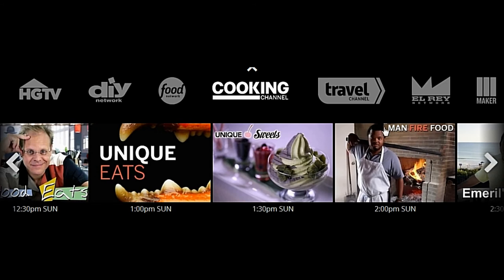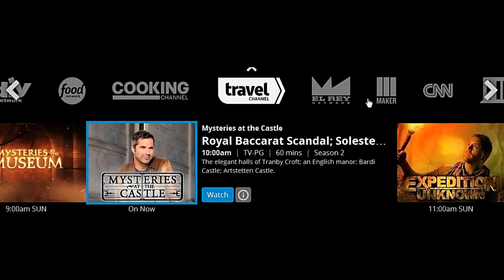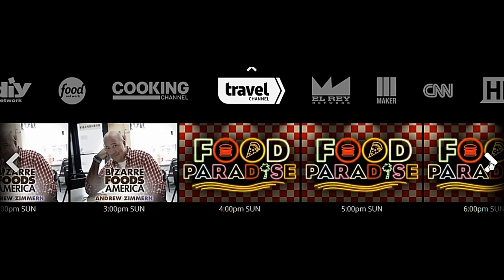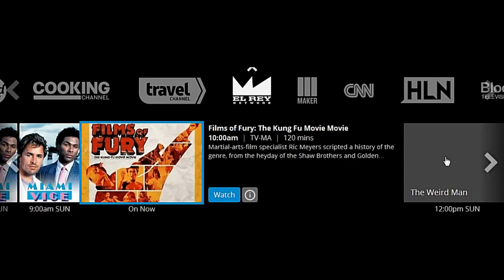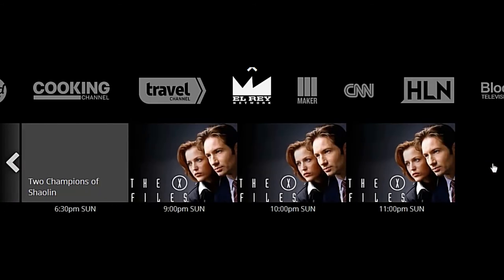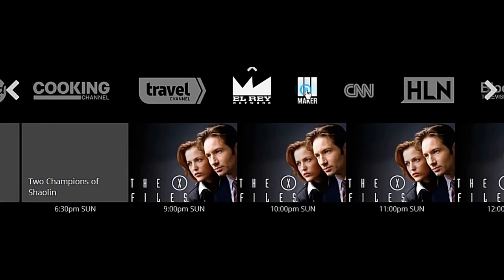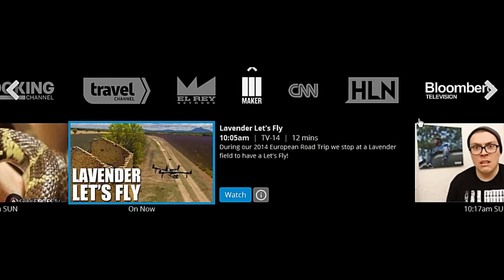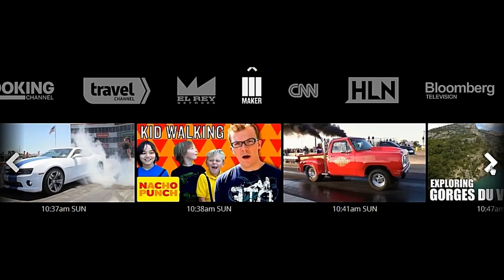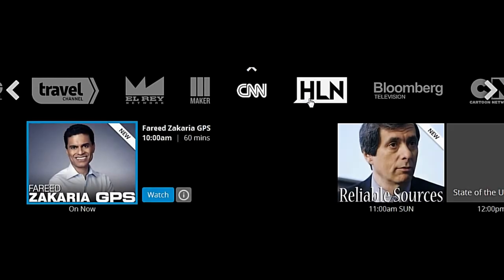The Cooking Channel is on that $5 add-on that I put in there. We have a Travel Channel. We have a channel called El Rey, which I don't really understand yet. I haven't watched it as of yet, because I just got the invitation a couple days ago, but it has movies and such. You also have the Maker Channel. If you're a maker — maker bots, or you do any kind of making as far as inventing things or building things — the Maker Channel will have interesting content for that.